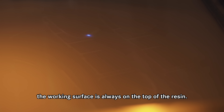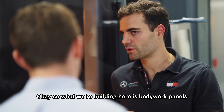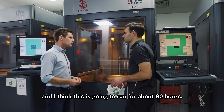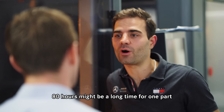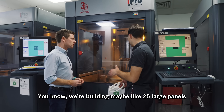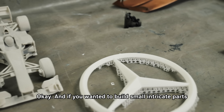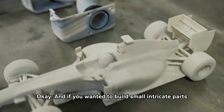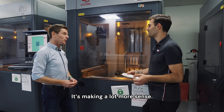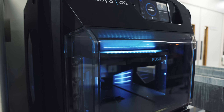How long are we looking at for lead time on the parts? What we're building here is bodywork panels and this is going to run for about 80 hours. 80 hours might seem like a long time, but we're building a collective of maybe 25 large panels. If you wanted to build small intricate parts, you could build maybe a hundred to a hundred and fifty depending on the size.